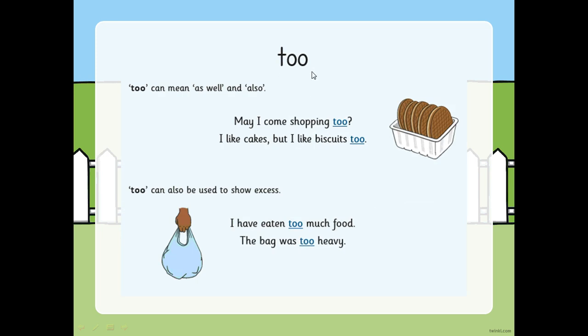Now this one - too - we might not have seen very much in school, but it's T-O-O. You use this spelling of too when it can mean as well or also. May I come shopping too? I like cakes but I like biscuits too. But it can also be used to show excess, which means how much of something. I have eaten too much food - too much of it. The bag was too heavy, my arms are really hurting. It's showing excess of how much of something.